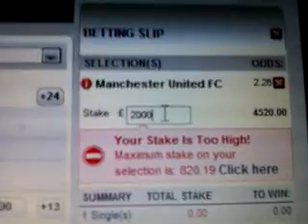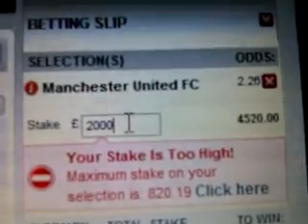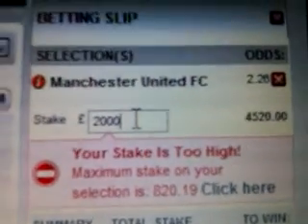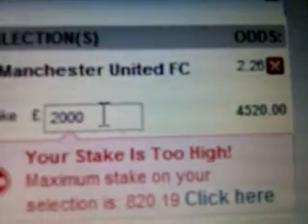What I would do — how I use Jetbull — is I'll bet that amount, I'll bet £820, and then I'll aim to bet the same amount in-play as soon as the game kicks off. They don't take huge bets but it all adds up, and I use Jetbull just to bolster my profits. So that's the guide to Jetbull.